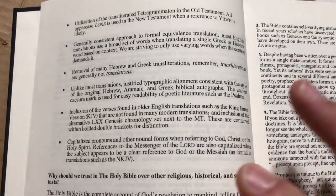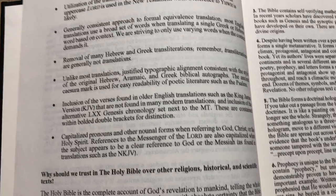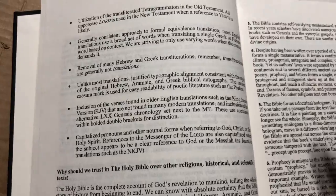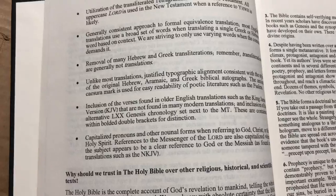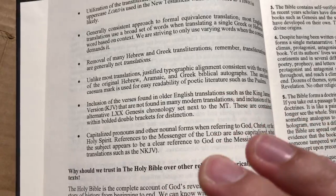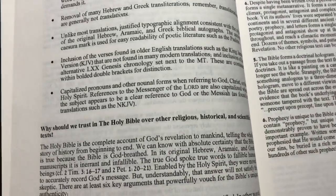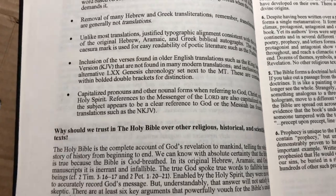This is a major revision of the Young's Literal Translation. The relationship is similar to how the ESV is a revision of the RSV, or the NKJV and MEV are major revisions of the KJV. So the Literal Standard Version is like the NKJV — or the ESV — of the Young's Literal Translation.